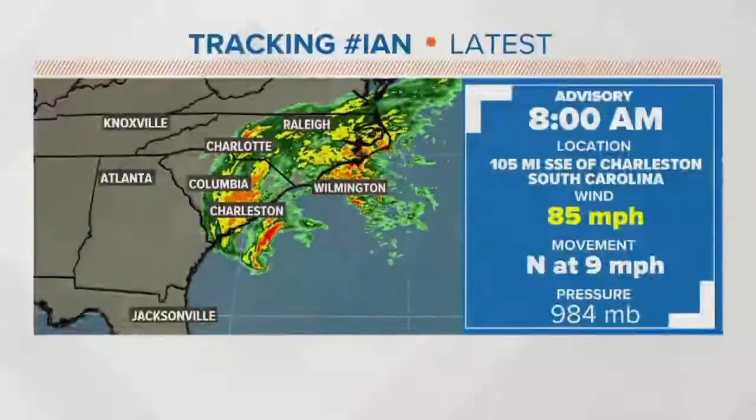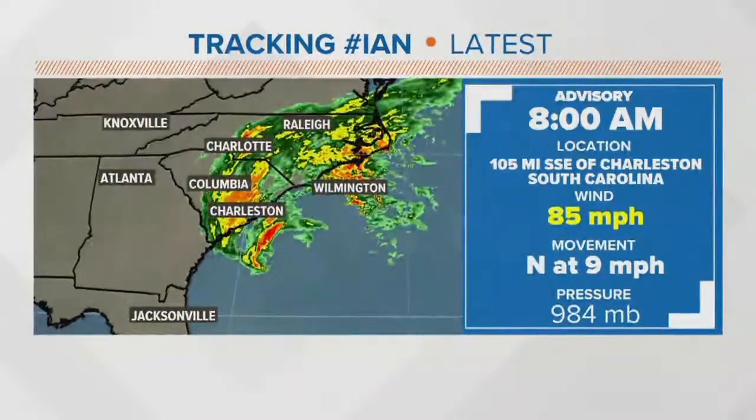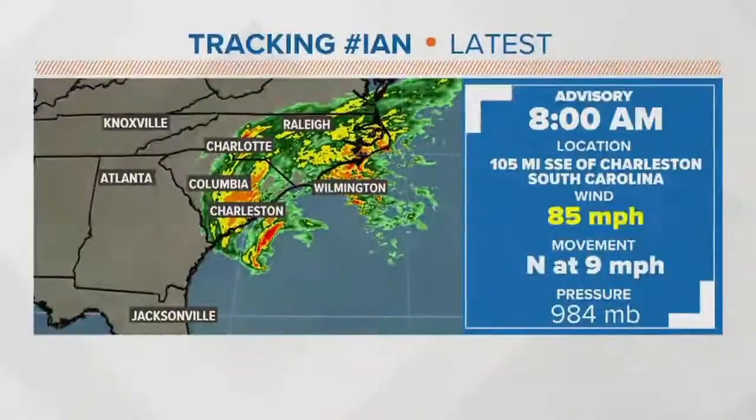We've got the latest in on the hurricane. This is the 8 a.m. advisory. Winds still at 85 miles per hour — that's still a sizable Category 1 hurricane, moving now north at about 9 miles per hour. The current position puts it just to the south-southeast of Charleston, South Carolina.